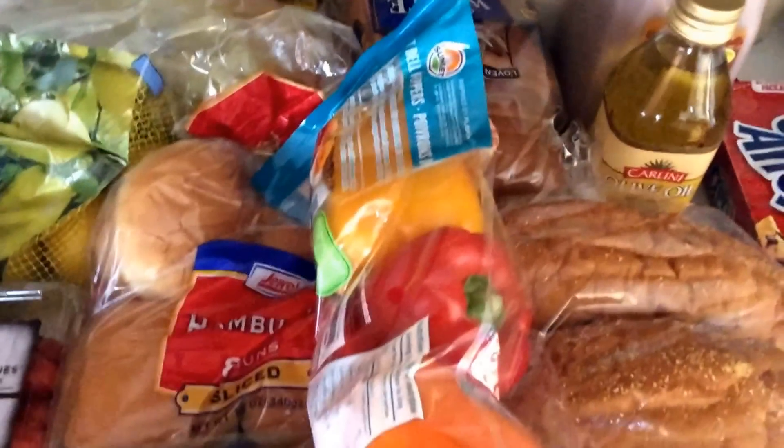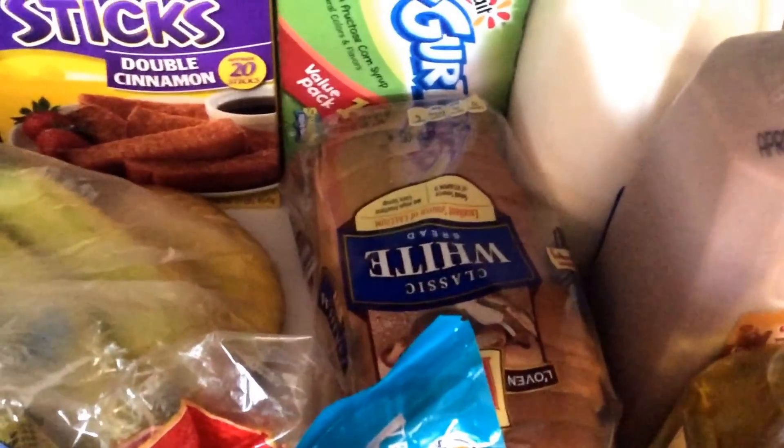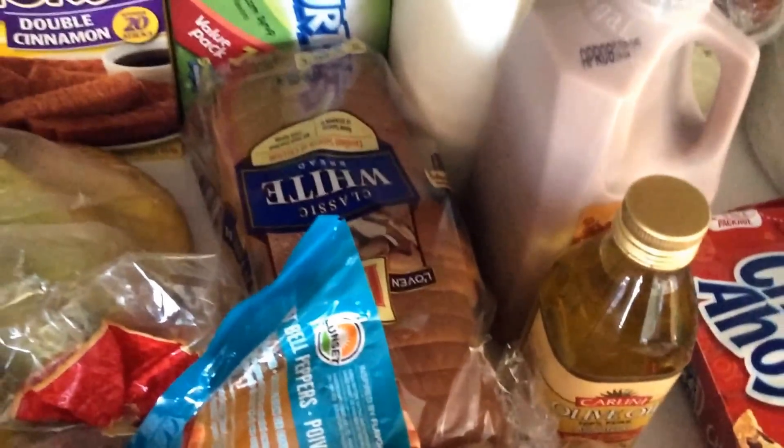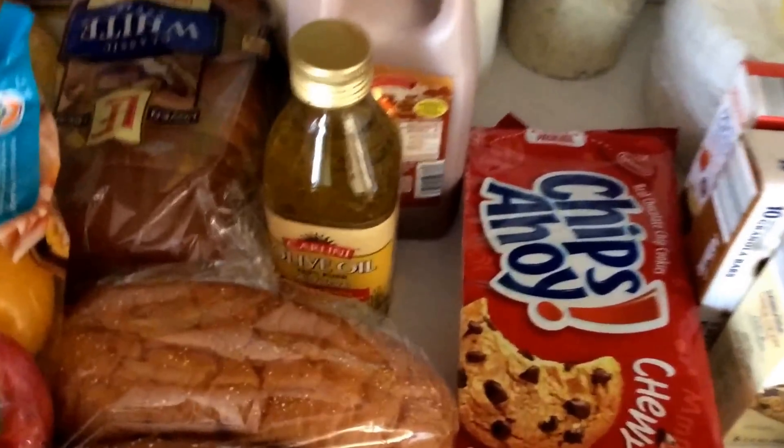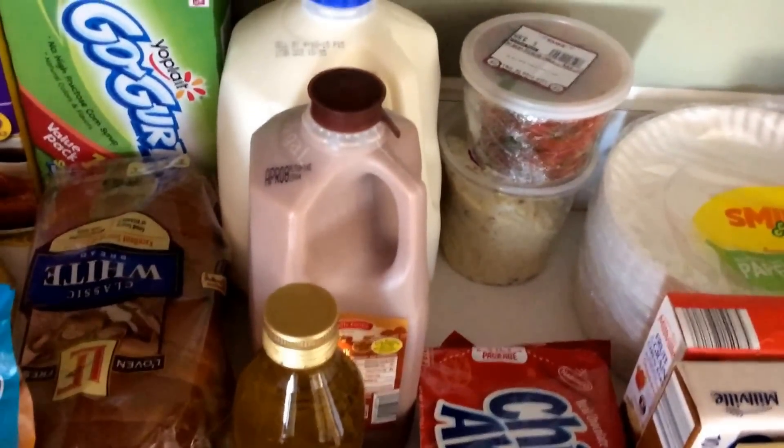If you've been watching my videos, I stocked up on wheat bread a while ago from Aldi for 25 cents a loaf — we still have about four loaves left. But my son likes white bread, so we picked that up. We are straight out of olive oil, so I picked up some olive oil, chocolate milk — a half gallon — and a gallon of regular milk.